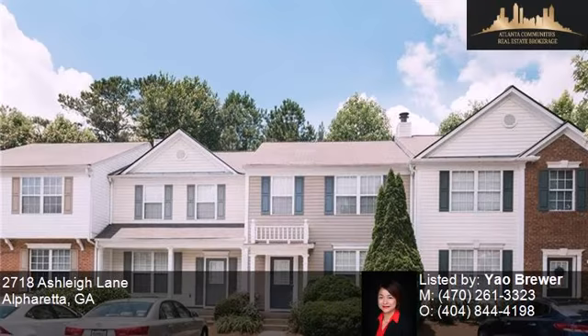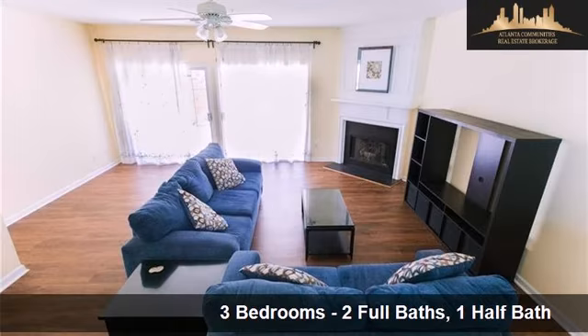This property is a three-bedroom, two full baths, and one-half bath home.